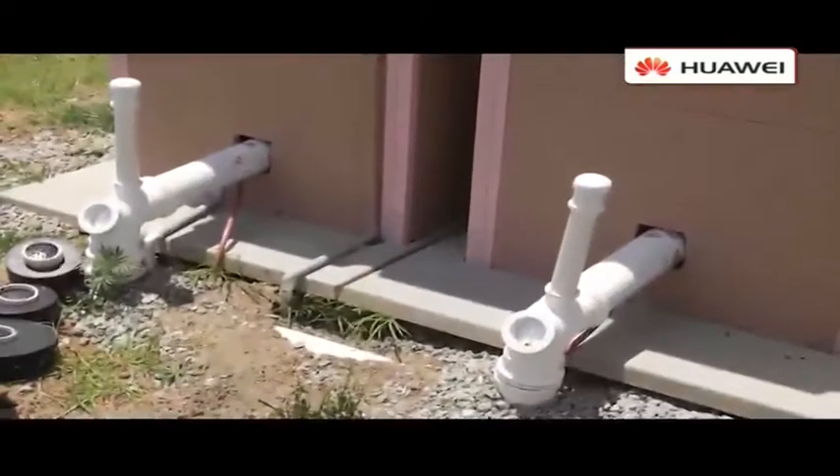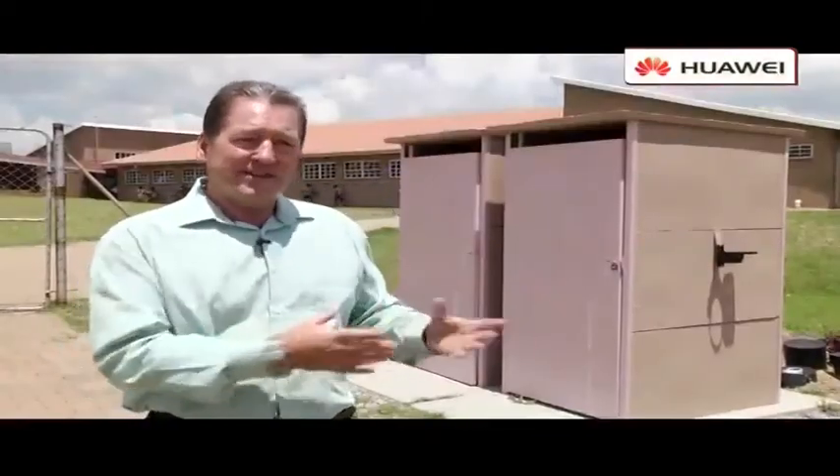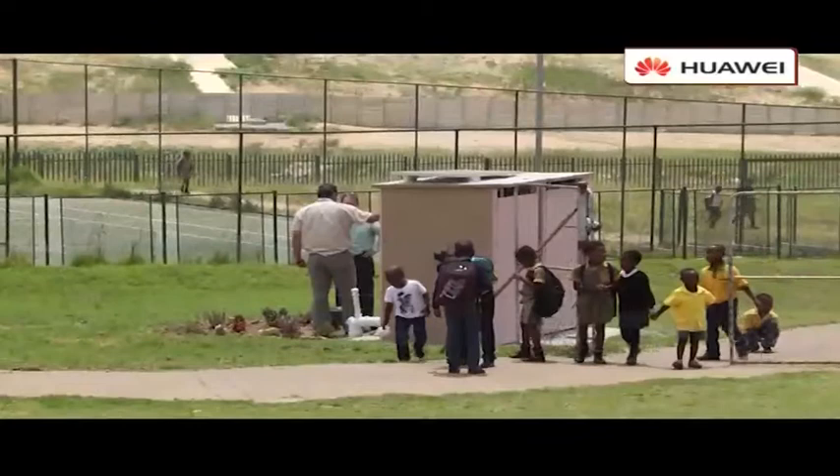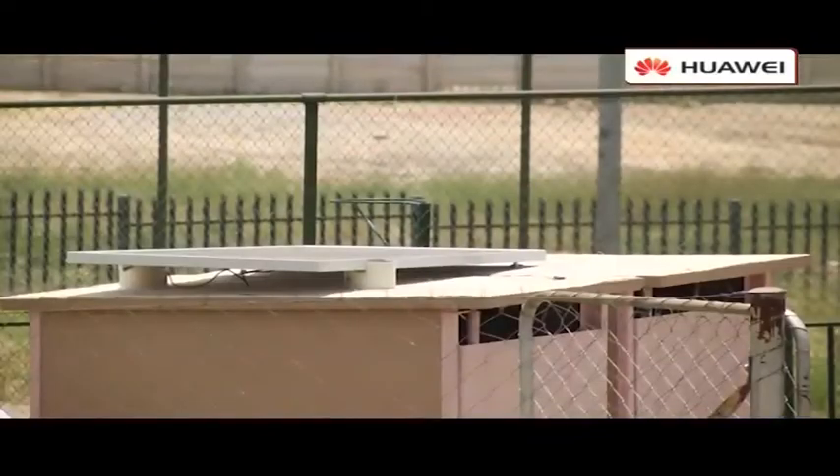Why would you use solar power on a toilet? Well, inside these toilet systems there are little water pumps that are pumping the sewage and water around, and they need some power. The whole point of these toilets is that they are renewable energy, they are renewable technologies, they are renewable for water as well.